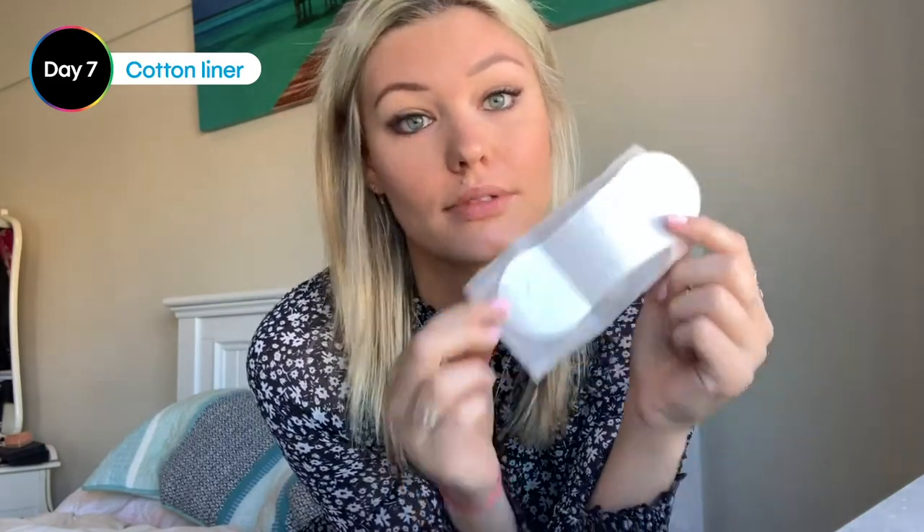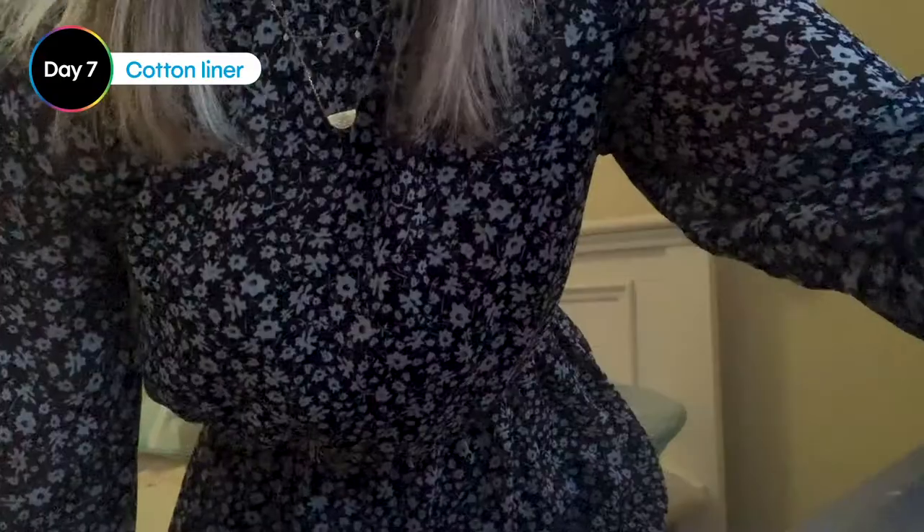I'll let you know how I go throughout the whole day. Hi guys, just wanted to check in — I wore the cotton liner today. I love the cotton and how breathable and thin it was. I love that it's so soft. The cotton is really nice and it kept me feeling fresh all day, so yeah, it was good.